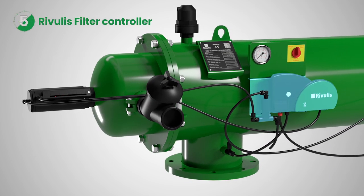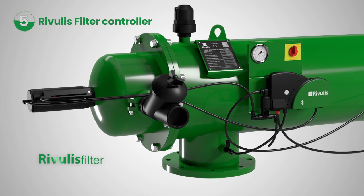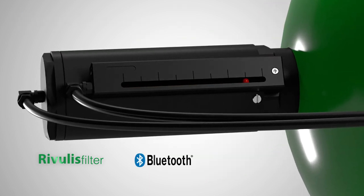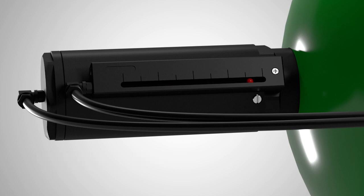Working together with the new Rivulis filter controller with Bluetooth connection, full control of the filter is achieved. It allows you to stop the back-washing automatically at the end of the piston stroke, leading to significant water savings.